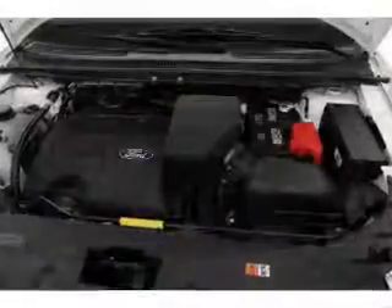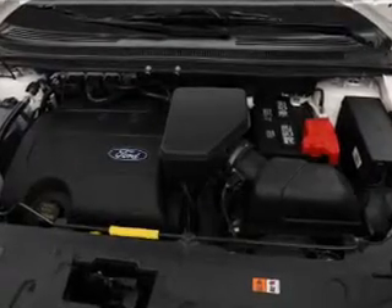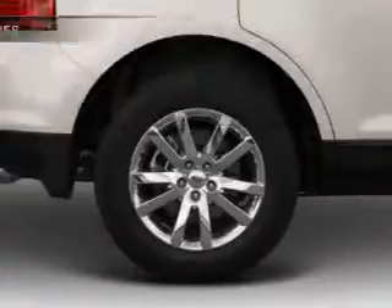With a reliable engine that responds smoothly to its 6-speed automatic transmission. Brake safely with the anti-lock braking system. And with these notable features, you won't want to miss out on the opportunity to own this amazing ride.